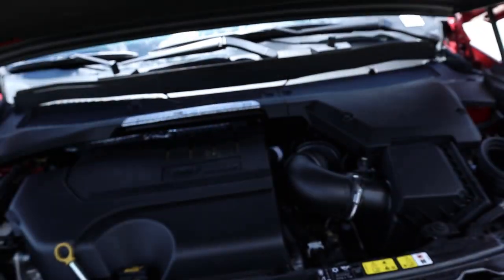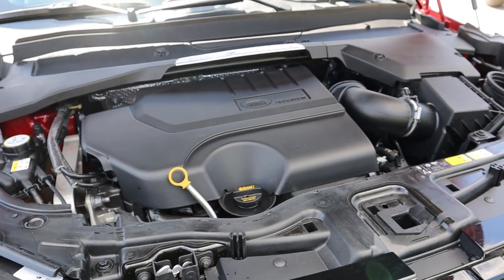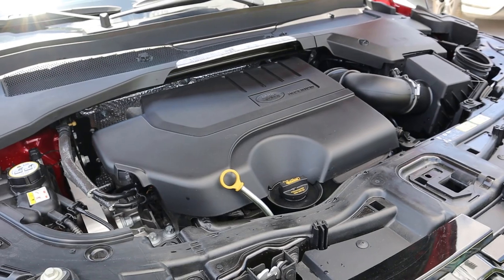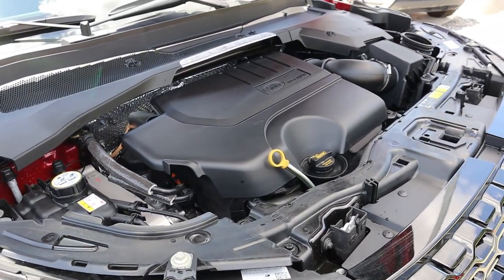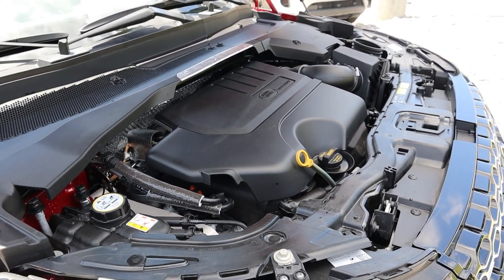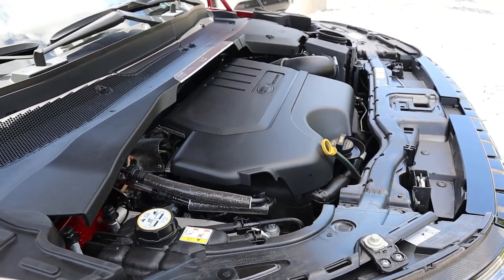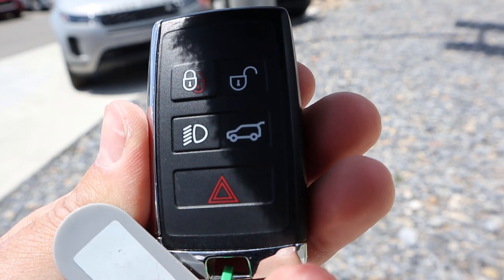Under the hood of the Discovery Sport we have a turbocharged two-liter four-cylinder that goes through a nine-speed automatic transmission. In terms of fuel economy it's 19 around town and 24 on the highway, with power figures being 286 horsepower and 295 pound-feet of torque, and a zero-to-60 time of about six and a half seconds.